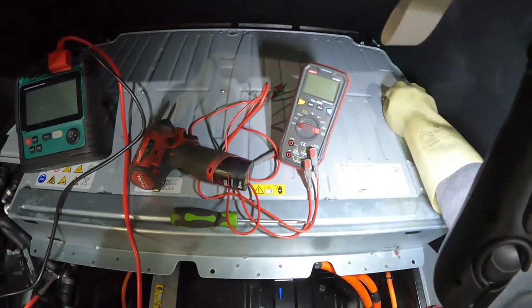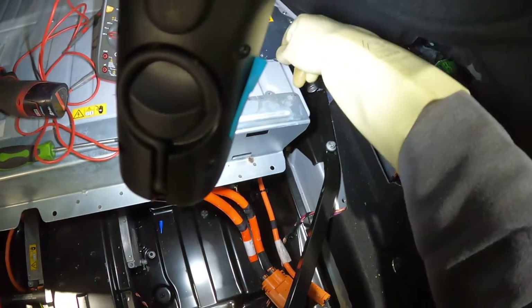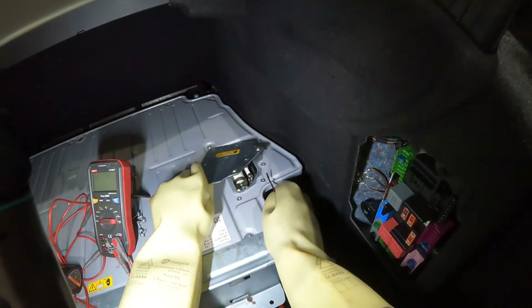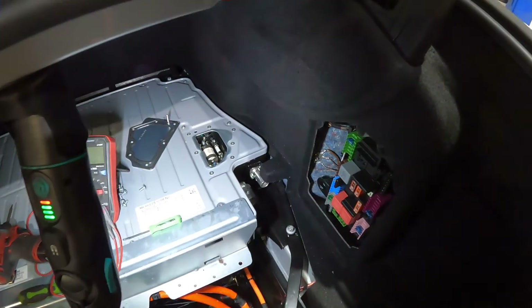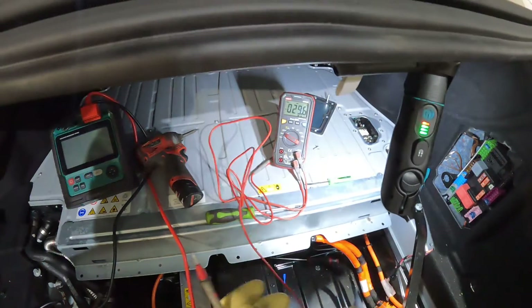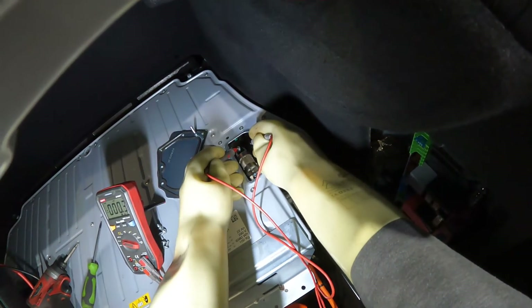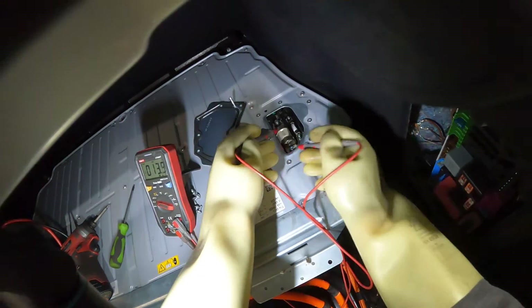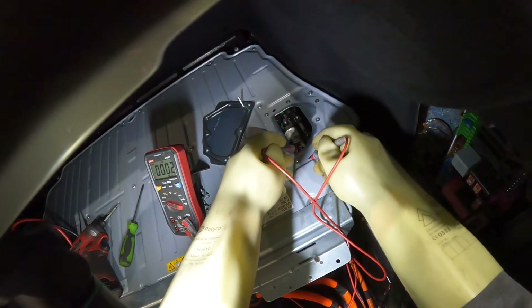Get those screws out of the way so they can't fall into the battery, and remove this cover. It's the fuses that are in there. I'll check to make sure there's any power on them — they'll be after the relay. Five volts, four volts.